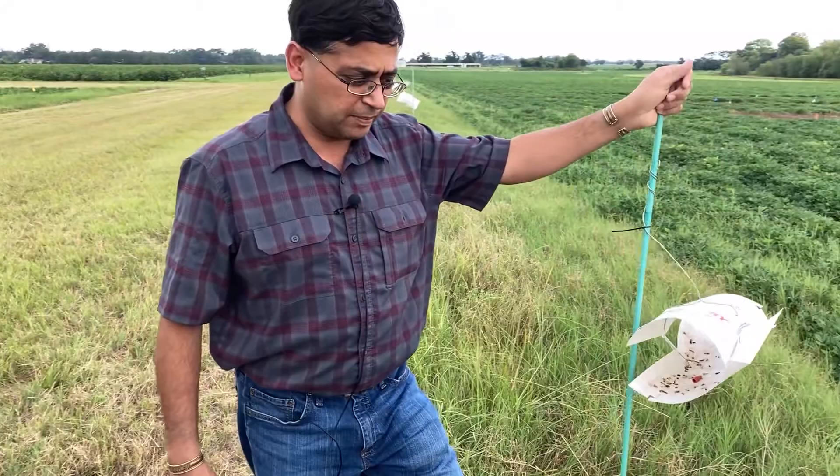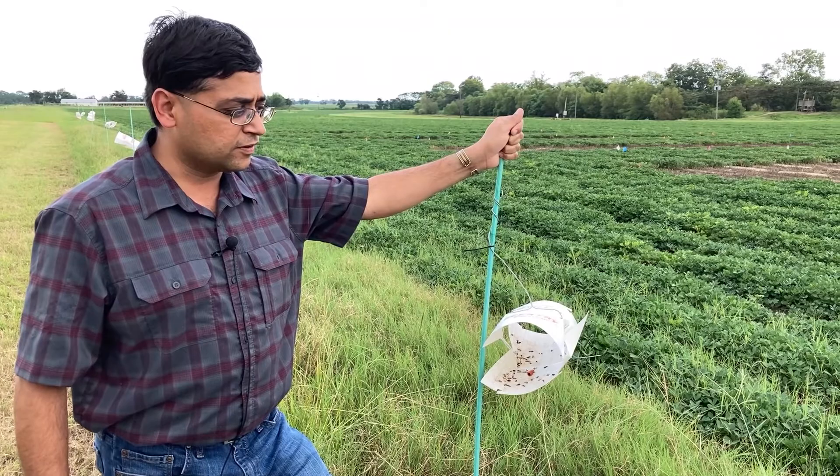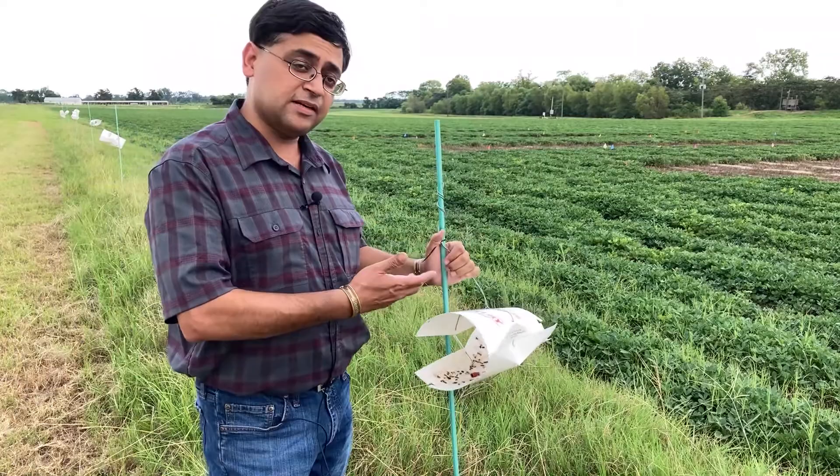One thing I forgot to mention: all this research and the publications I'll be showing in this video are funded by the Alabama Peanut Producers Association and the National Peanut Board. I'm very, very thankful for that — it also supports jobs. So thanks once again.